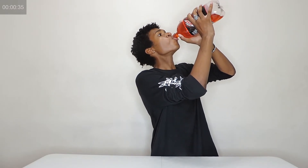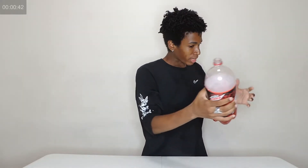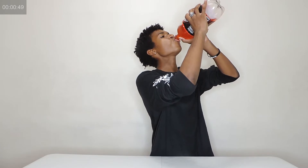3, 2, 1, go. [Chugging the 2 liter bottle of Mountain Dew Code Red.]